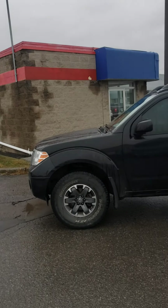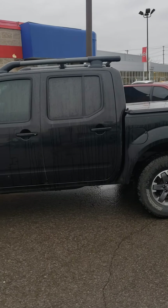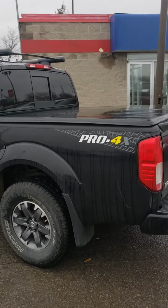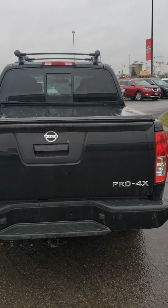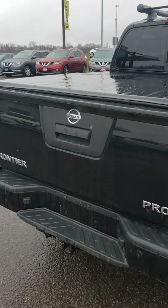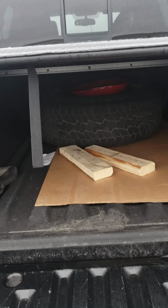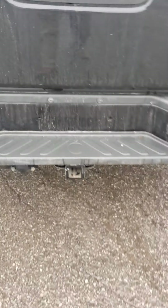Hello, this is Hanok at 417 Nissan. I'm going to give you a quick walk-around video of our 2017 Nissan Frontier Pro 4X. As you may know, these trucks are hard to find nowadays. This one has a black exterior color and a leather interior. Right in there you have the spare tire, you have the cover, and you have the tow hitch on there.